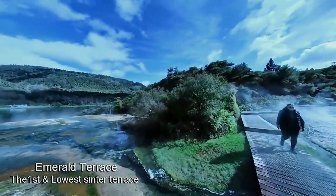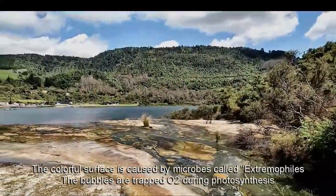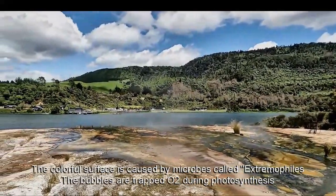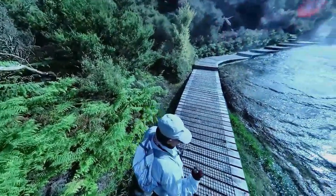The Emerald Terrace, where I am looking at right now, is the first silica cinder terrace we are encountering as it is in the lowest part of this thermal field. The wet surface looks like lava flow because of different minerals such as sulfur oxide, hydrogen and other volcanic chemicals coming off from the vents.